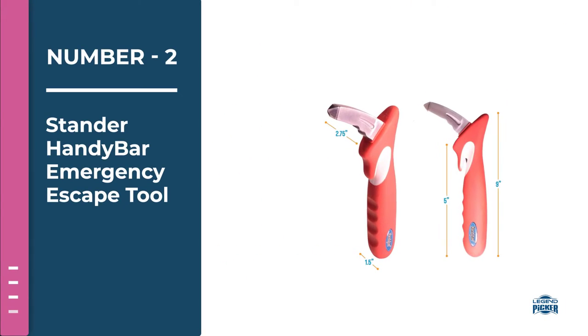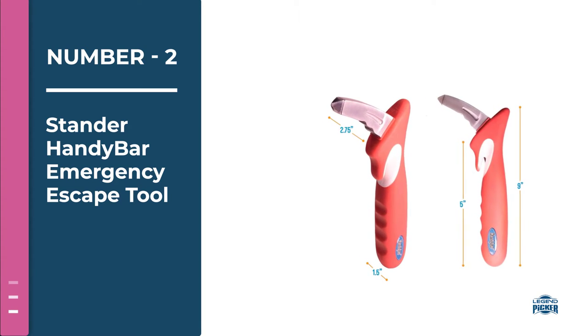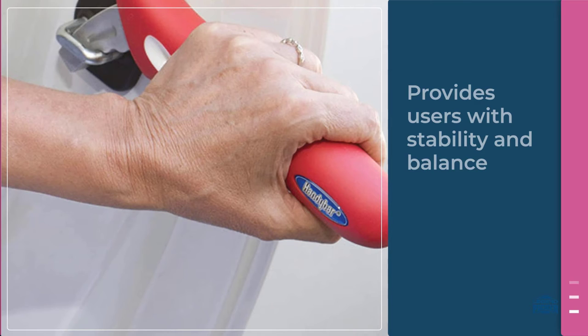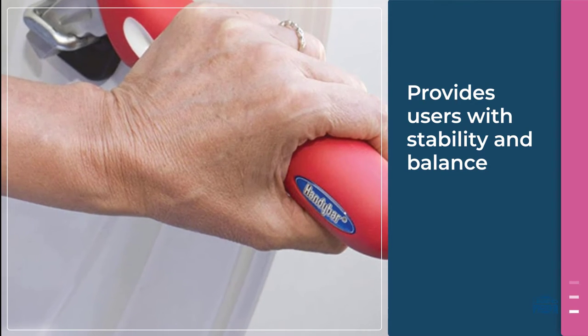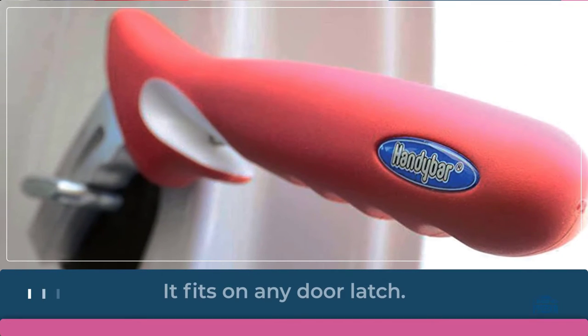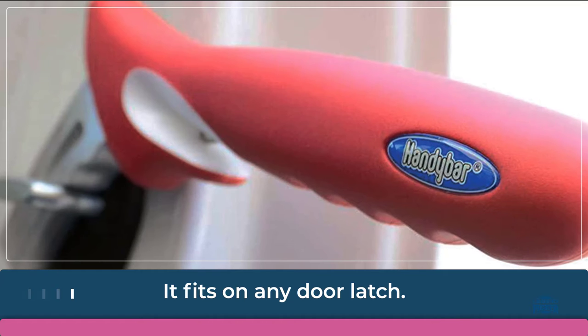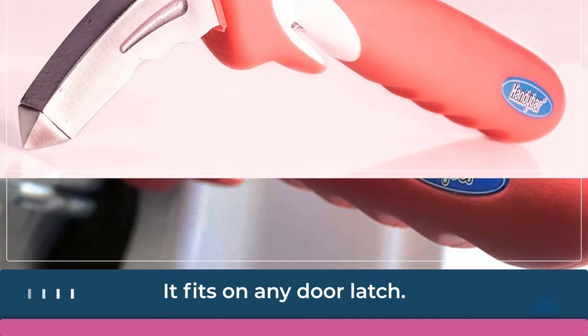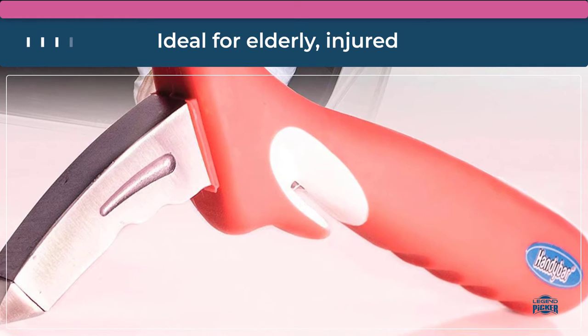Number two: Standard Handy Bar emergency escape tool. This three-in-one product is a bit different than the rest because it also serves as an automotive safety cane tool for assistance getting in and out of a car for normal day-to-day use. It can attach to a car door latch for leverage, ideal for elderly, injured, or anyone who needs mobility assistance. It fits on any door latch.